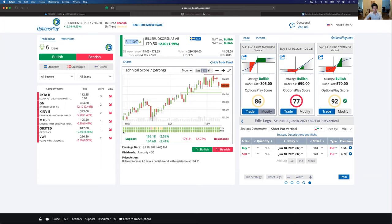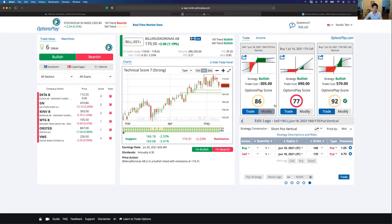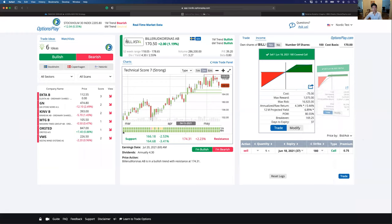When you log into the OptionsPlay platform, this delta feature is automatically upgraded. When you click on a strategy and select a strike price, you'll see three columns: strike price, premium, and delta. This is designed so you can quickly find the deltas you're looking for. For example, if you're selling a covered call on the income tab, the 180 strike is a 20-delta, the 185 is a 10-delta, and you can choose your strike prices based on delta very easily.